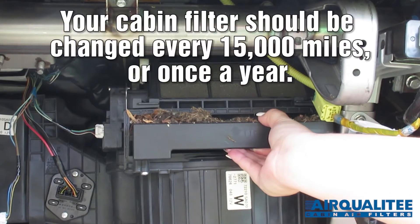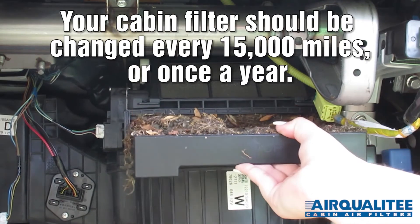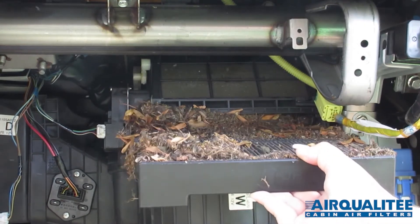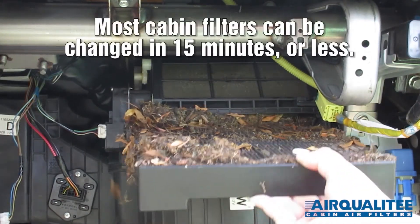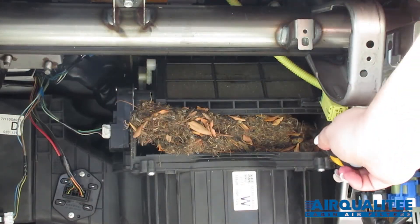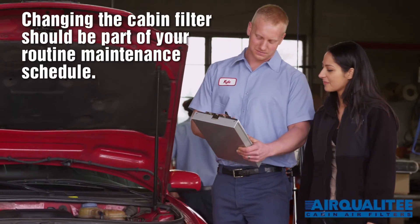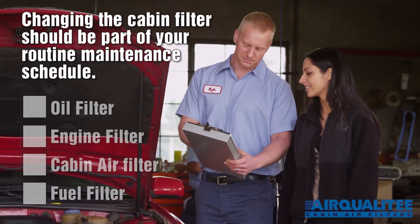Your cabin filter should be changed every 15,000 miles or once a year. Most cabin filters can be changed in 15 minutes or less. Changing your cabin filter should be part of your routine maintenance schedule.